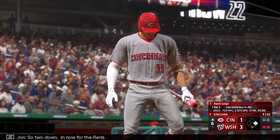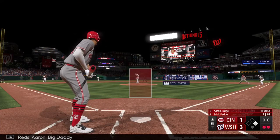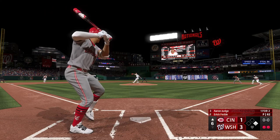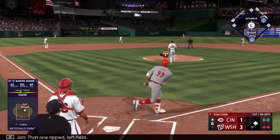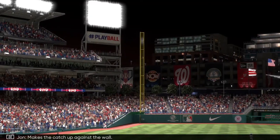So two down in now for the Reds — Aaron Big Daddy. That one ripped to left field. Makes the catch up against the wall.